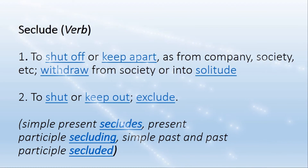Simple present tense of seclude is secludes. Present participle tense is secluding. Simple past and past participle tense is secluded.